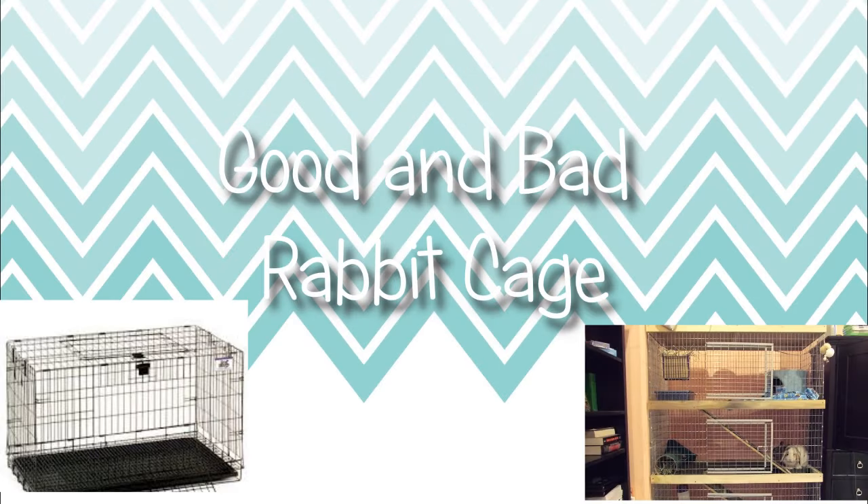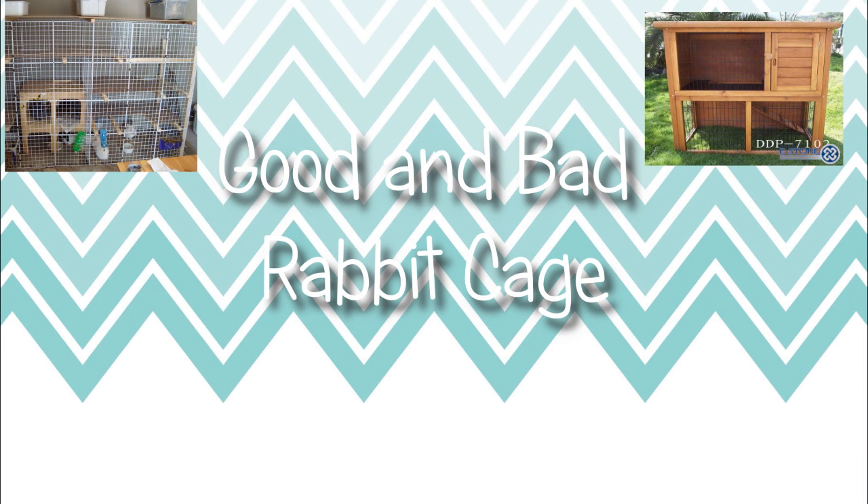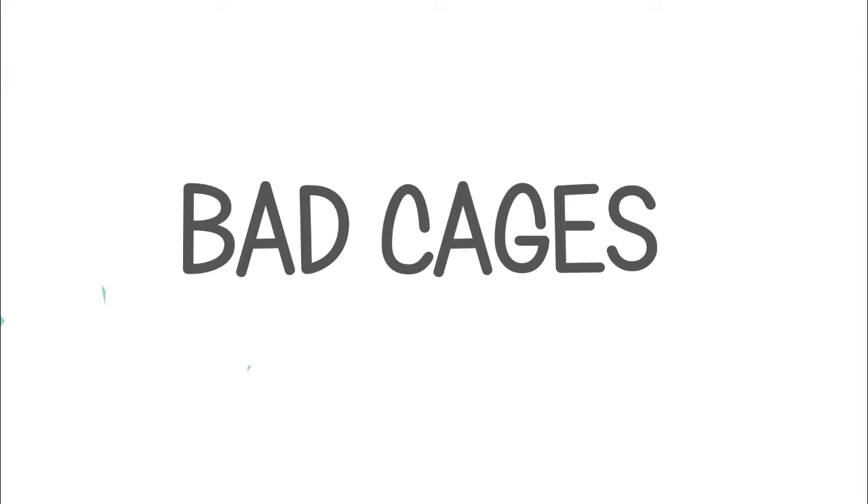Hey guys, this is Abby and in this video I'm going to be talking about good and bad rabbit cages. First I'm going to talk about bad cages that I don't recommend ever using.